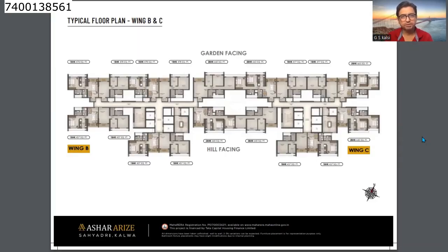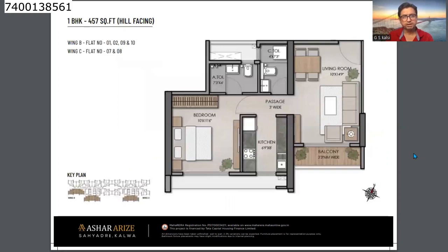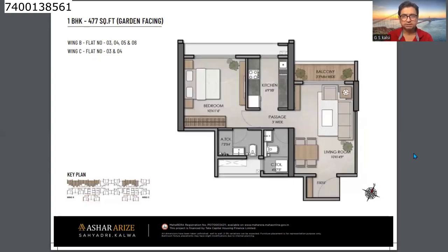This is the master floor plan for B and C wing. B wing has 10 flats and C wing has 8 flats, all with combinations of 1 and 2 BHK. The 1 BHK is 457 sq ft carpet area priced at ₹78 lakhs inclusive of all charges. The 477 sq ft 1 BHK has a large-size hall, foyer entrance, a 1-meter wide deck, and an attached washroom in the bedroom.